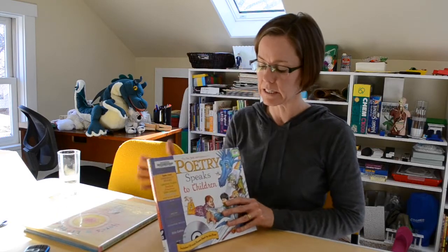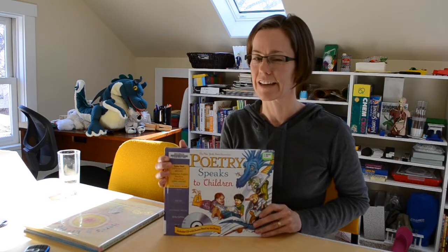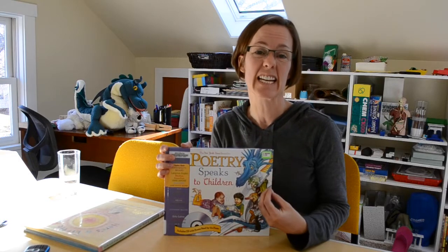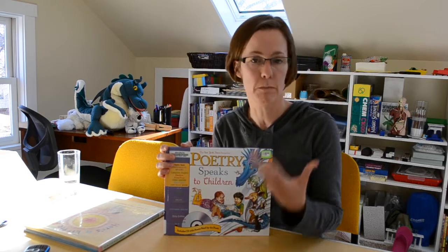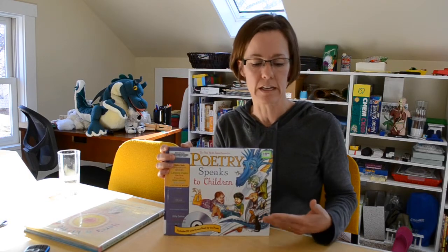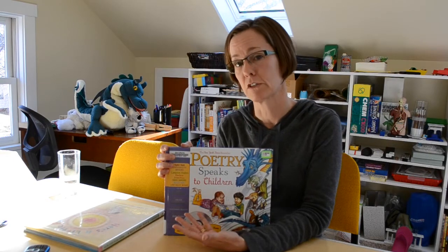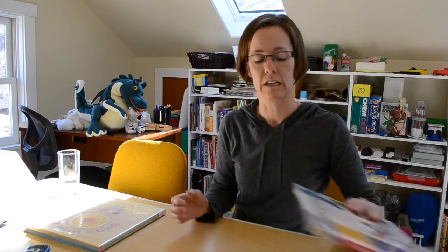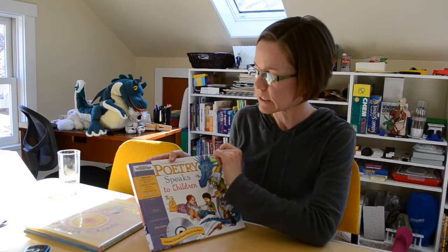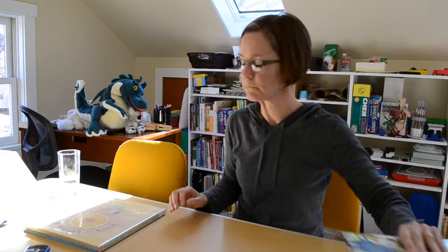I have two more to share. This one is called Poetry Speaks to Children, and it's a great collection featuring some amazing poets. I like this book because it has a CD attached, which is an audio recording of these poets reading their own work. It's wonderful to hear what the poet had in mind — how the vocal presentation of a poem can be so very different from what you experience when you just read it. It features Gwendolyn Brooks, Langston Hughes, Roald Dahl, and Robert Frost — a lot of really great poets.